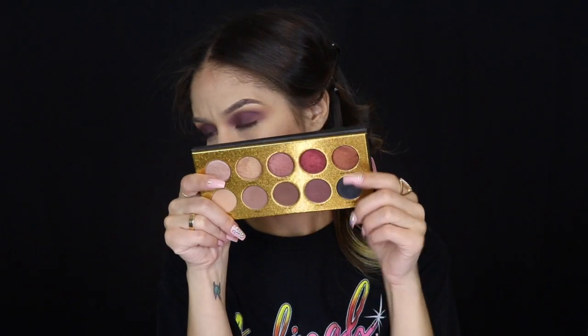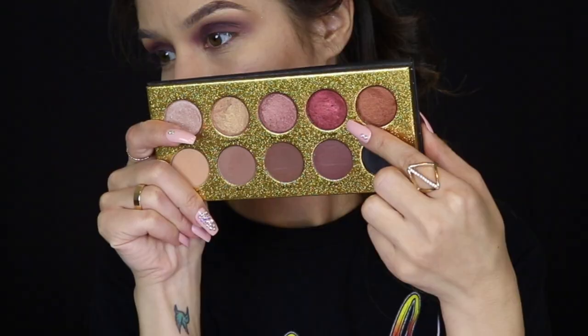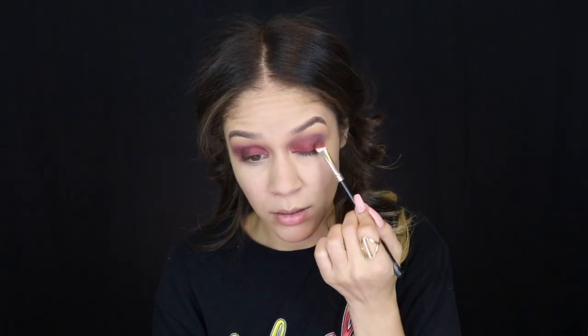Now that that color is all on, I'm going in with the Minted Every Night palette and picking up a little bit of Las Vegas. I typically like to apply this one with my finger — look at that gorgeousness! I'll do the other eye and then go in with the packing brush. I'm so excited about this wedding — super exciting stuff going on.